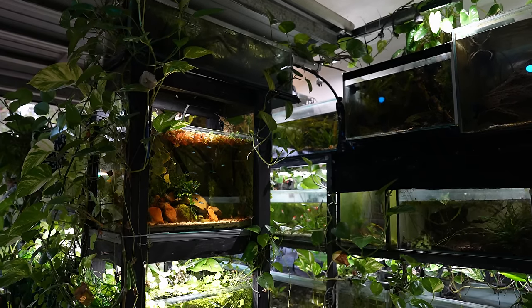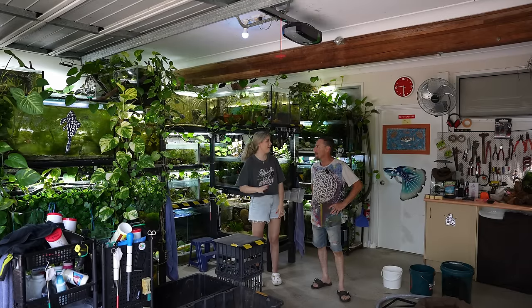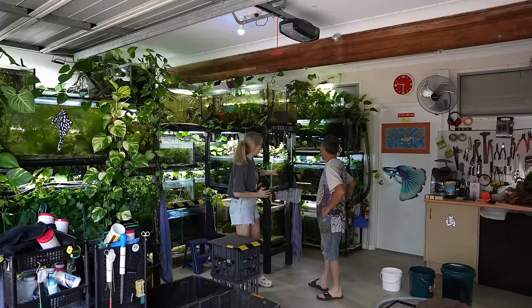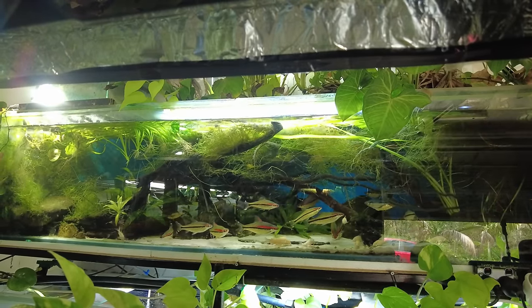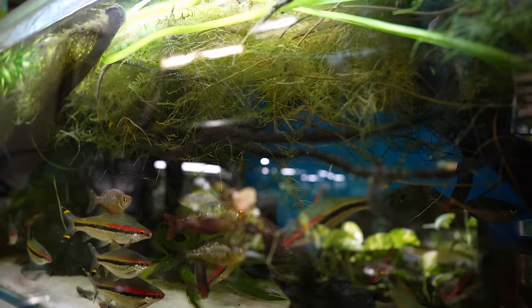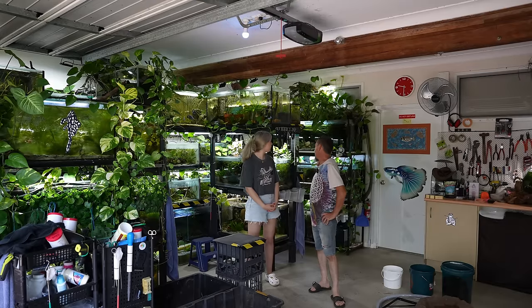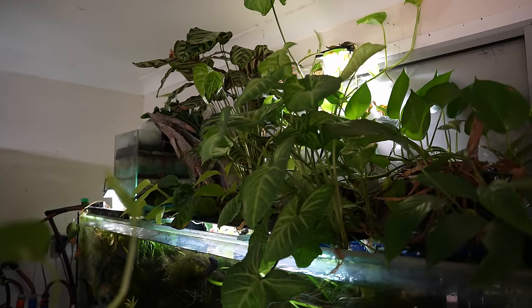You've got 110 tanks, probably a couple more. It actually goes beyond here - there's even one in the house, because you're allowed one in the house. You can probably see this tank behind us - there is a six-foot aquarium hiding behind here. This one's been set up for about three and a half years, so basically it hasn't had anything done to it. It's overgrown at the top.